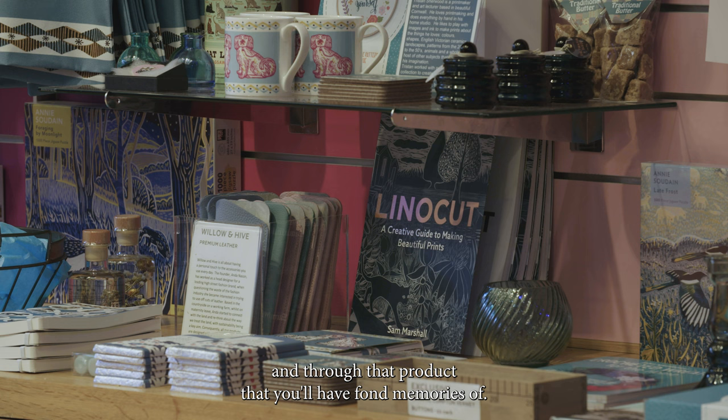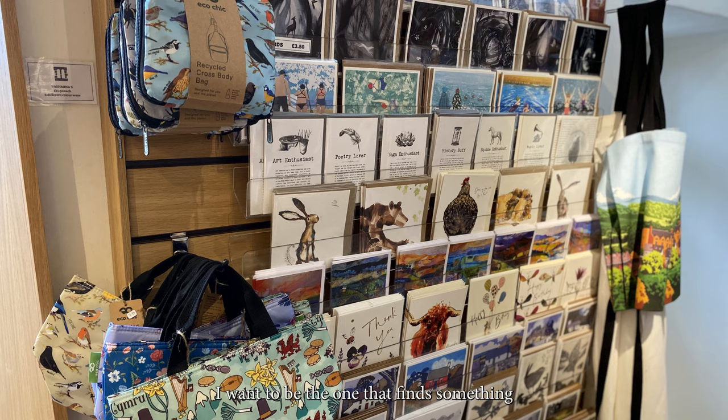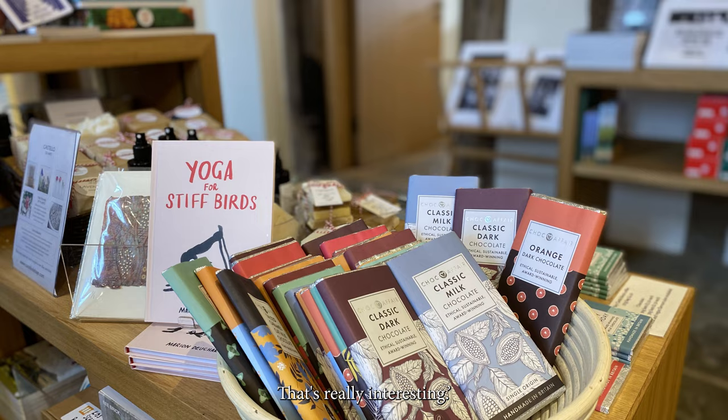That's the experience you'll remember, and through that product you'll have fond memories. I wouldn't want somebody to walk into the shop and go, 'Oh, I've seen that in lots of different places.' I want to be the one that finds something that makes them go, 'Wow, I've never seen that before — that's really interesting.'